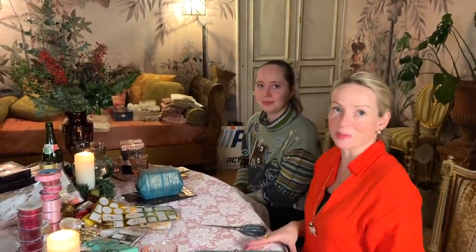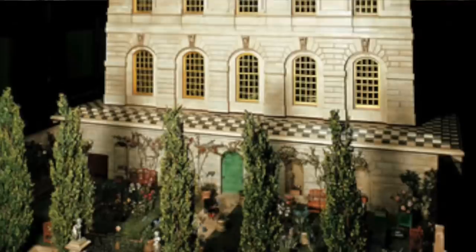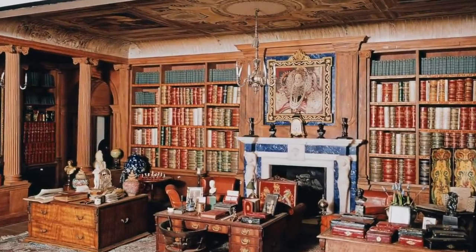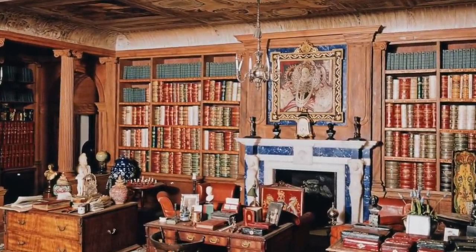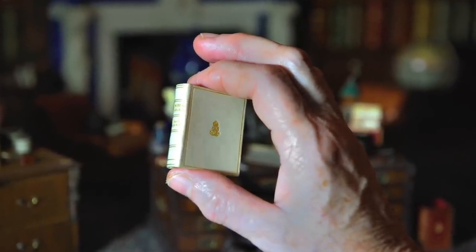We can also discuss some of the gifts we've bought. Mine aren't for anyone around this table, so I can talk about them. Have you heard of Queen Mary's Doll's House? It's this beautiful doll's house that was made for Mary, and in the library, every single book has a story in it — tiny, tiny little books. And Vita Sackville-West wrote one of those miniature books. It's a story about the spirit who lives inside the doll's house.